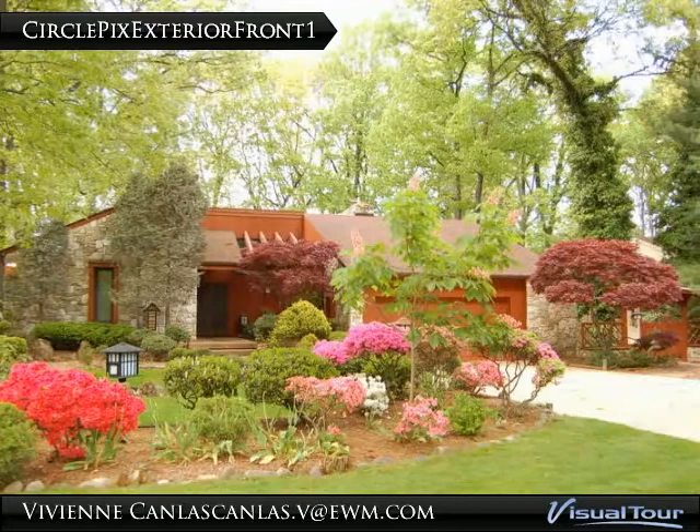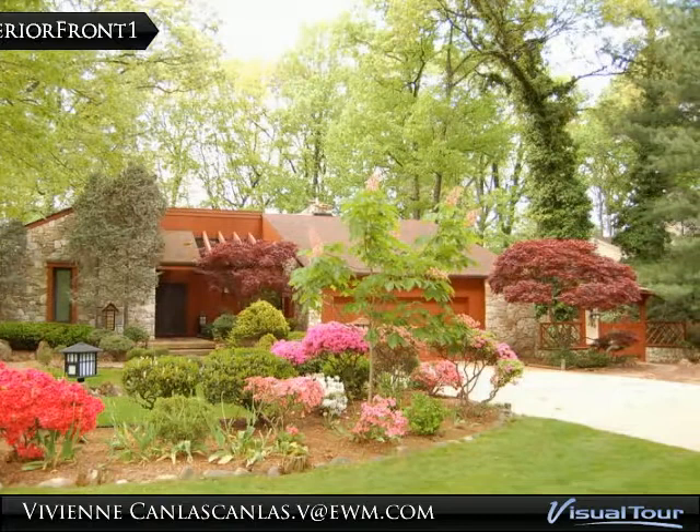This beautiful contemporary home is located in one of Haddonfield's most desirable streets, with a two-car garage and surrounded by a well-landscaped garden.